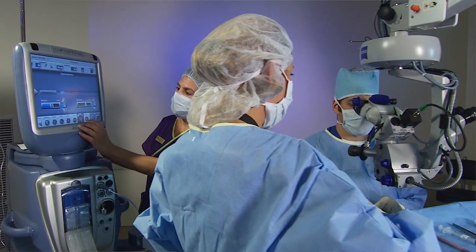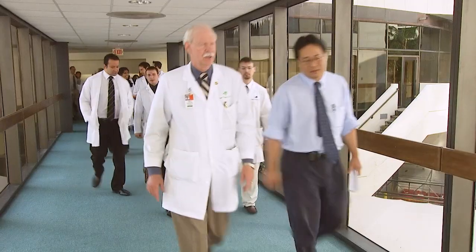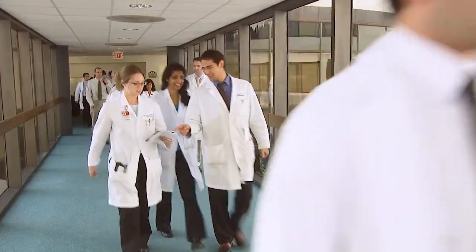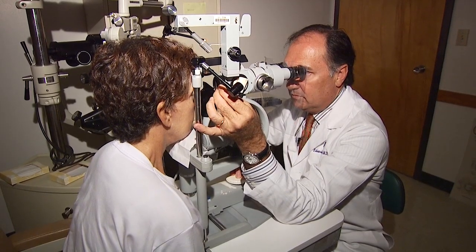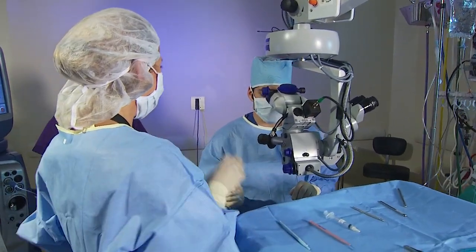Our commitment is to remain the world leader in eye care treatment, vision research, and medical education. For all of us at Bascom Palmer Eye Institute, it is extremely rewarding to see that the discoveries to improve vision made in our laboratories are being applied successfully to our patients.